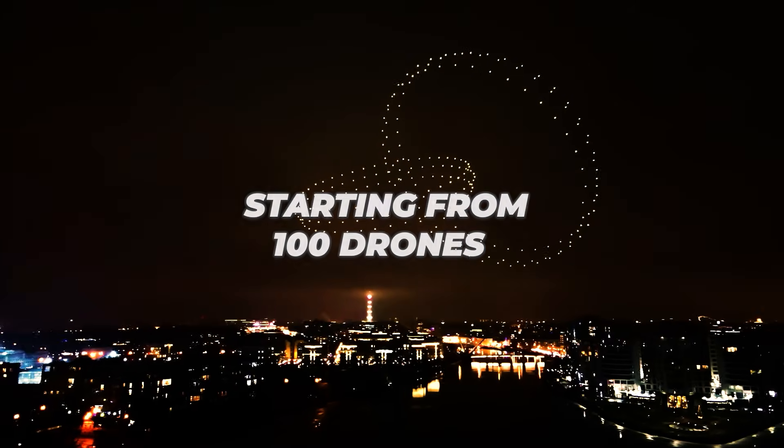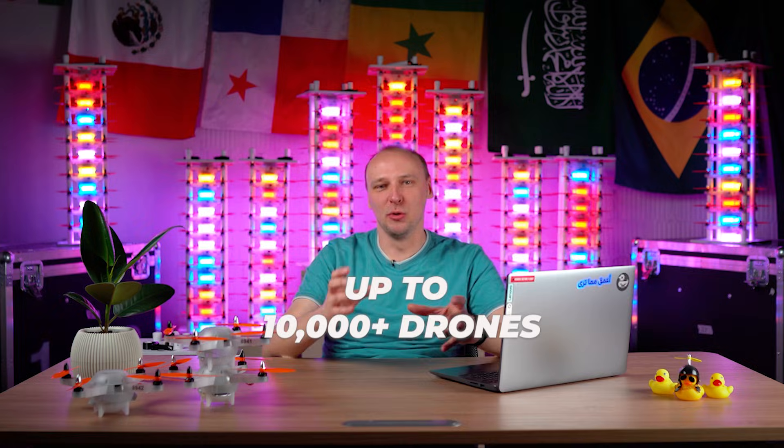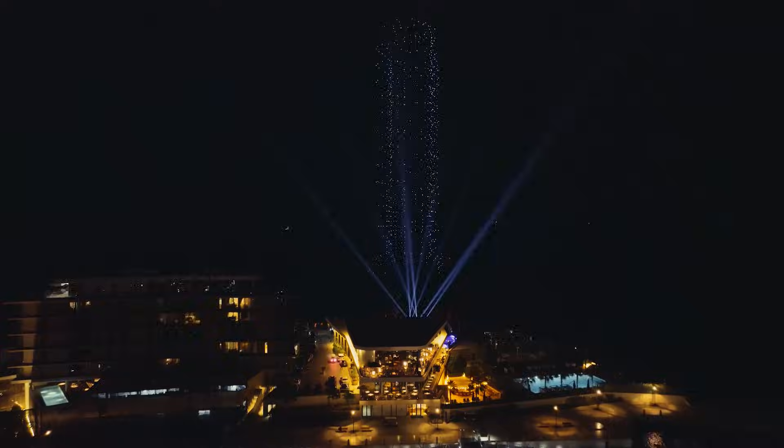A drone show can be on any scale, starting from 100 drones at your wedding or birthday that form hearts or congratulations, to tens of thousands of drones that can create a figure the size of a whole house, a stadium, or even two stadiums. Just huge, incredible, and amazing shapes.